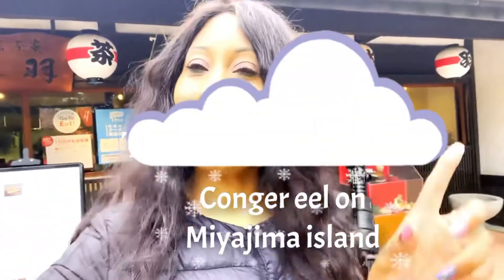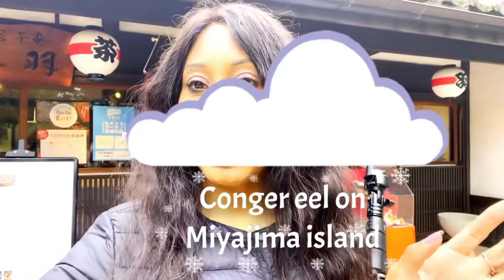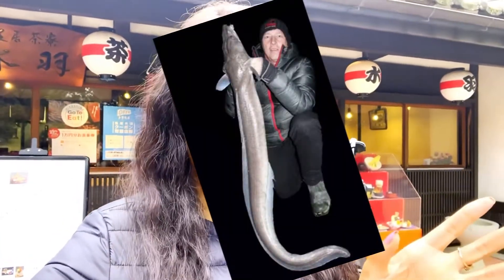One more specialty food item I must try here is the Kongra eel. Certain places in Japan have a special way of cooking eel — Nagoya is one, Osaka is one, and this area of Hiroshima has a specialty eel called the Kongra eel. They cook it a certain way with a special seasoning to make it their own style here.